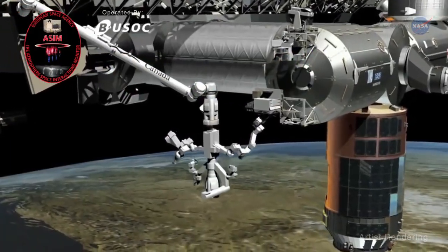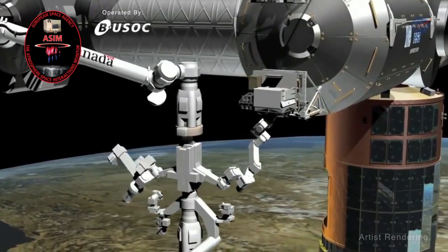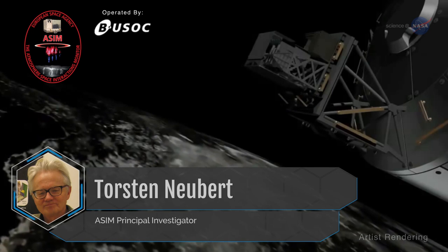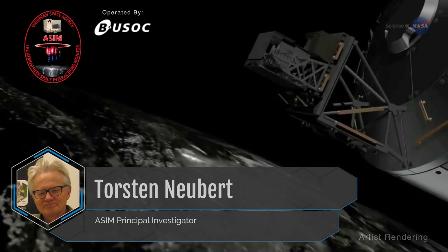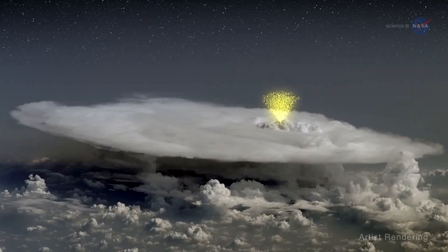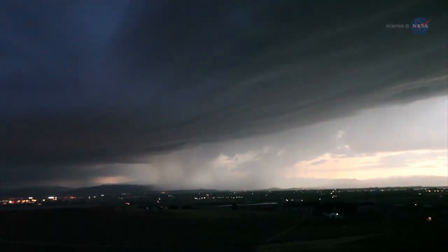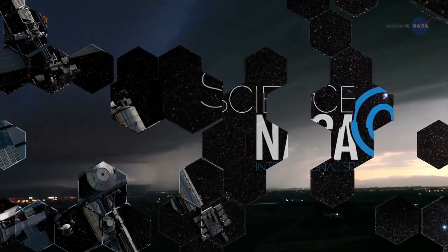The Atmosphere-Space Interactions Monitor, or ASIM, will be installed outside Europe's Columbus Laboratory on the ISS later this year. Torsten Neubert, ASIM Principal Investigator, says the instruments will monitor thunderstorms and their effects on Earth's atmosphere, gathering information about blue jets and other TLEs, as well as flashes of X and gamma rays. LIS and ASIM will provide data giving researchers the opportunity to analyze storms from both below and above, adding to our knowledge of how storms evolve and change, helping improve storm models that could lead to better predictions and forecasts.